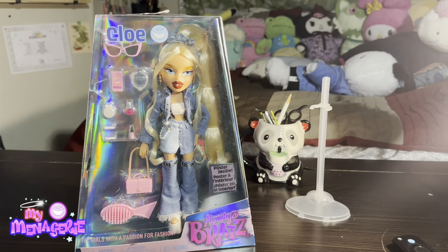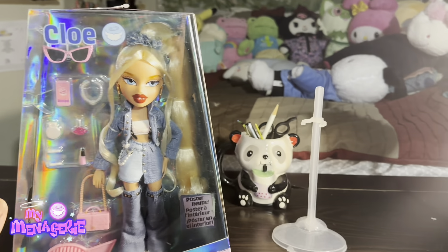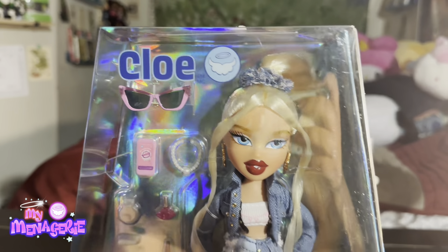Hello and welcome back to the My Menagerie channel. Today I'll be reviewing the brand new Always Bratz Chloe doll from the Bratz line.